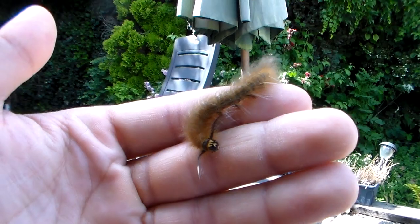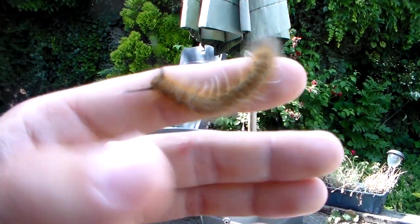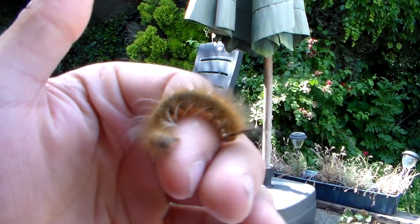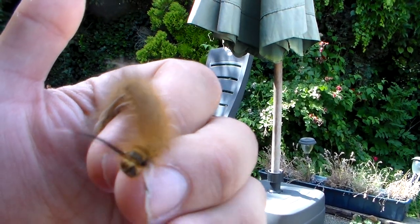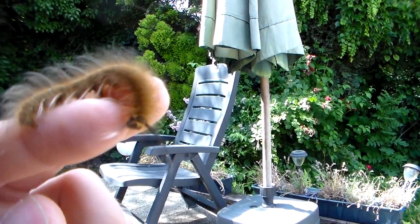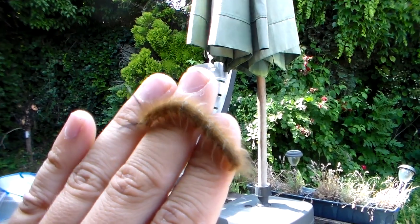Hello everybody. Today I'm showing you a nice and furry little caterpillar from Africa. The eggs of this moth were collected in Cameroon and its scientific name is Philothermaiacus, a moth that belongs to the Lassio Campidae agarmoth species.